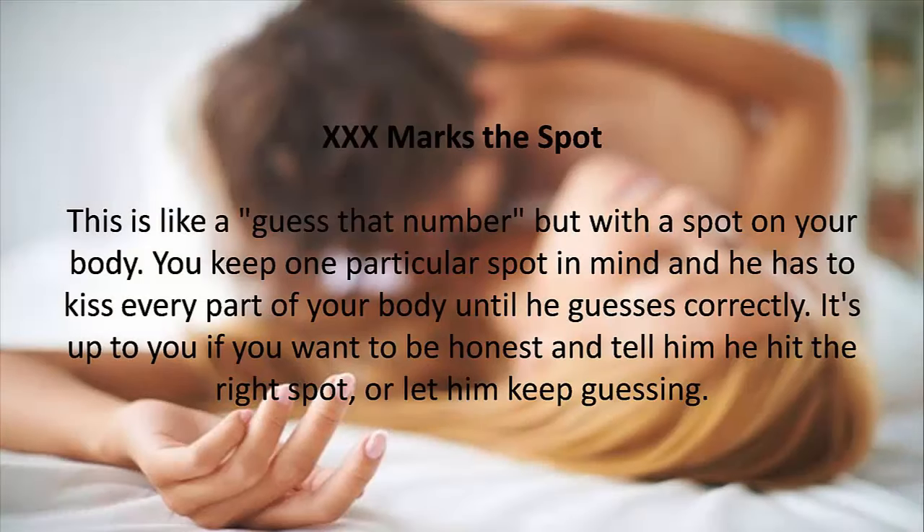1. XXX Marks the Spot. This is like a guessing game, but with a spot on your body. You keep one particular spot in mind and he has to kiss every part of your body until he guesses correctly. It's up to you if you want to be honest and tell him he hit the right spot, or let him keep guessing.